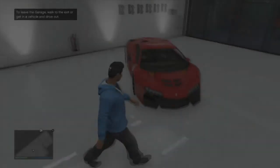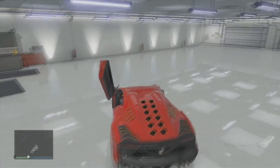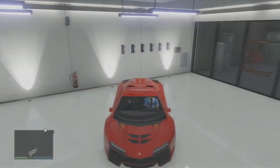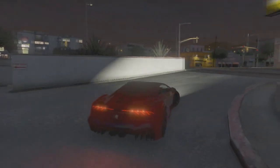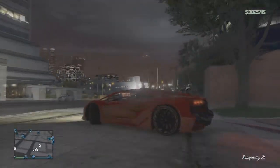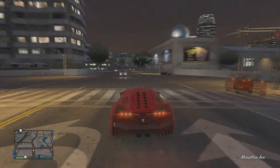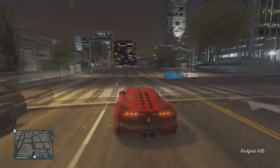There is the Pegassi Zentorno — I probably didn't pick it in the best colour, but you get the idea. There are some nice vents on the back, and you can see on the wheels there's a sort of orange tint. That's because the secondary colour affects the tint of the pre-made wheels that come on the car when you order it. We're going to drive it to the mod shop to change the colour and see all the different modifications available, like spoilers and skirts.